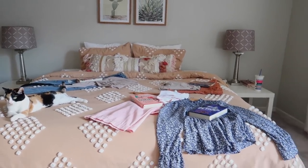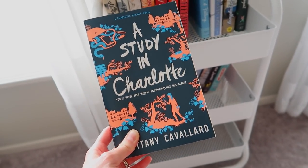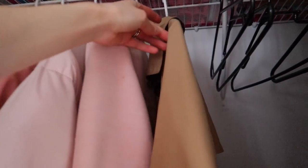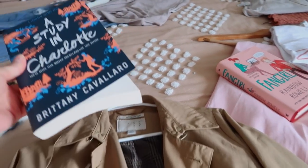I actually have something so perfect for 'A Study in Charlotte' — I have a trench coat which would be really, really great, so I'm gonna go get that from downstairs. I have my trench coat from Target. I've got about six outfits picked out now, so it is time for the lookbook!